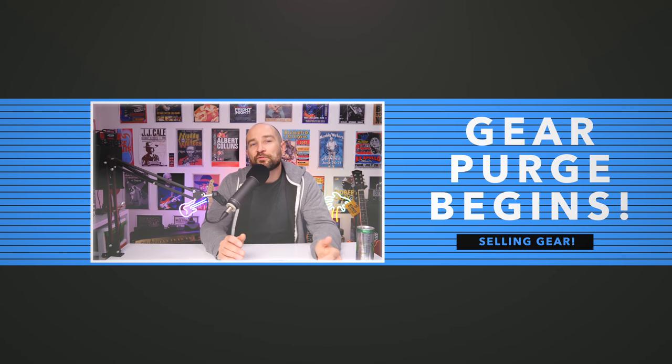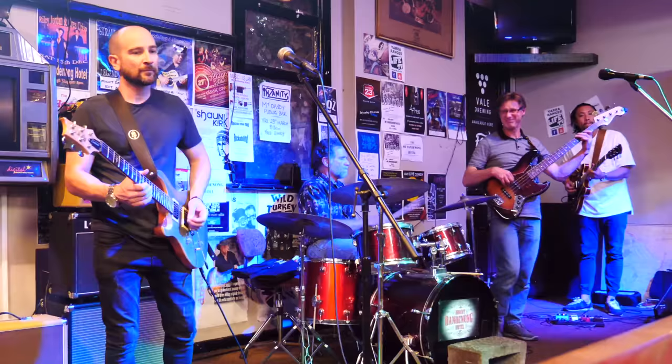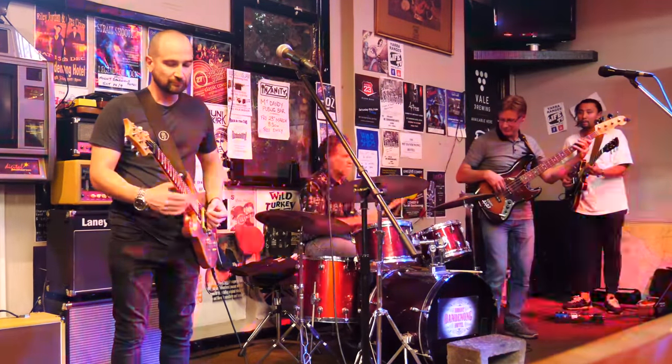The big gear purge has officially begun — I've already sold quite a few things. I have to confess: I sold my PV Bandit. I can't believe it — well, I can, because I've had three of them. It wasn't getting used. The Artist Tweed Tone 20 was basically the replacement amplifier — it might not be quite as loud but it's lighter, I can get great tone without any pedals, and for jam nights it is more than loud enough.